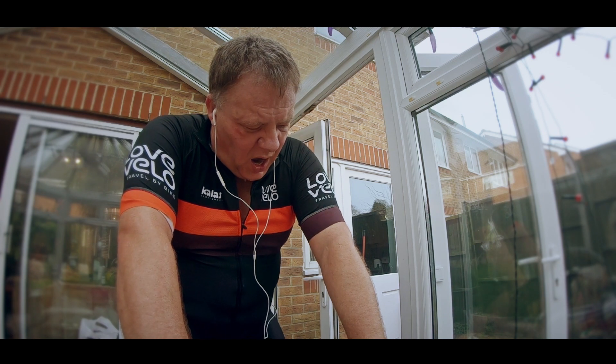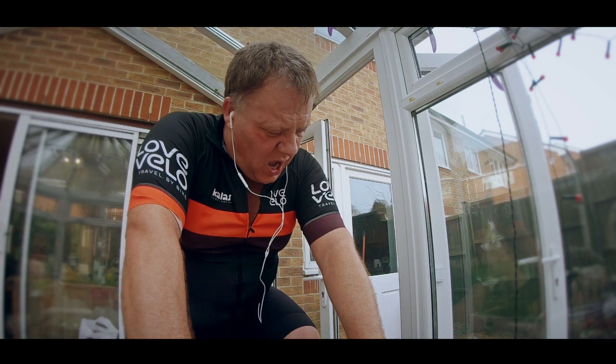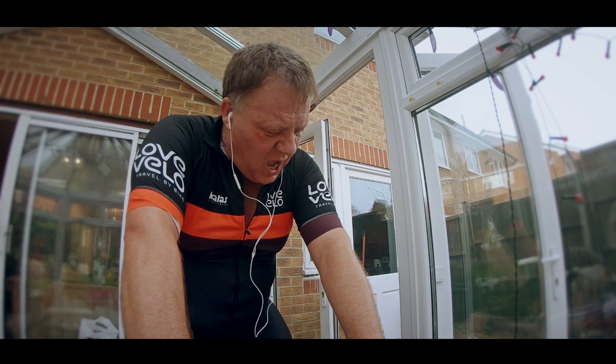So after a shower, a quick sticky bun and a chance to calm down, I can now reflect on today's ride. To be honest it wasn't anywhere near as difficult as I was expecting. My first mistake was thinking that I was going to be riding on the Innsbruck course, which is just one long climb.